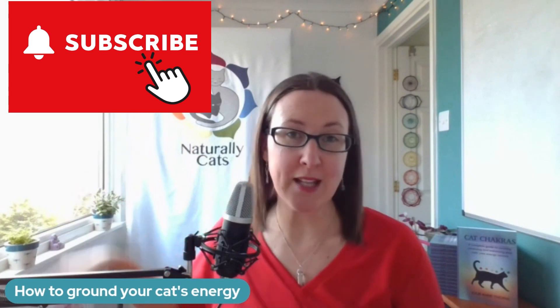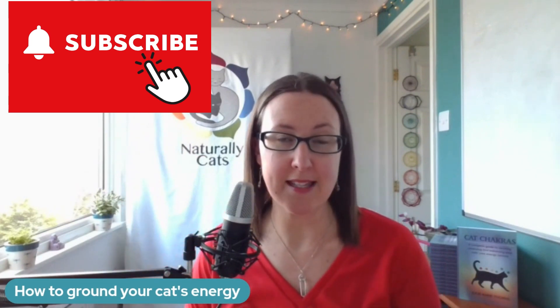If you haven't already subscribed to the NaturallyCats YouTube channel, be sure to hit the subscribe button along with the bell to get notifications of my new releases so you can help your cat with every video. I'm going to share with you today 10 different ways that you can offer grounding to your cat. You don't need to do them all — you can pick and choose which ones resonate for you.